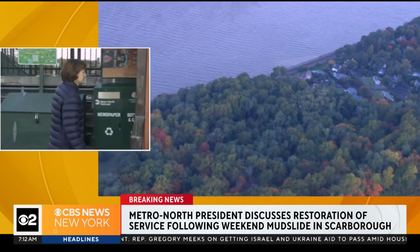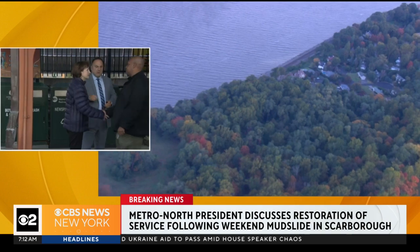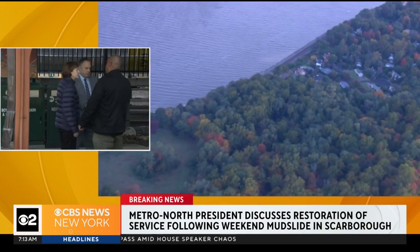We've been listening to the Metro-North president discuss the restoration of service following that weekend mudslide in Scarborough. We'll continue to follow this story for you.